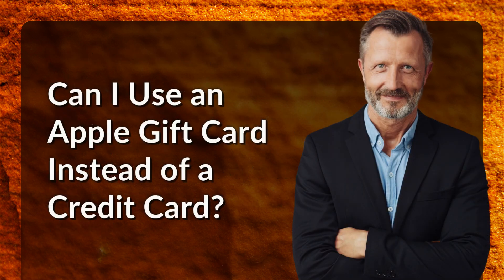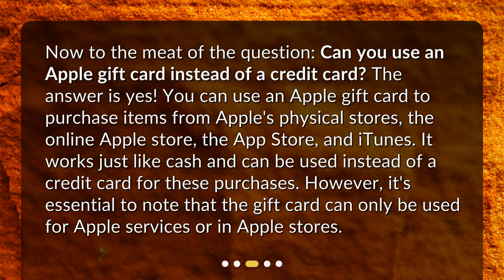Can you use an Apple gift card instead of a credit card? The answer is yes. You can use an Apple gift card to purchase items from Apple's physical stores, the online Apple Store, the App Store, and iTunes. It works just like cash and can be used instead of a credit card for these purchases. However, it's essential to note that the gift card can only be used for Apple services or in Apple stores.